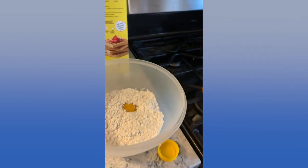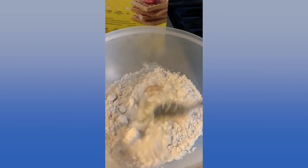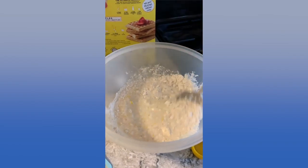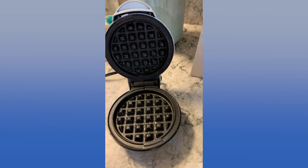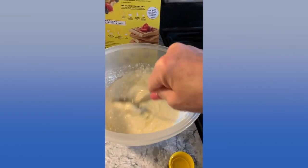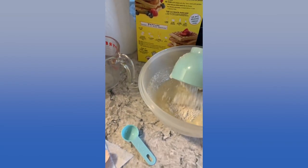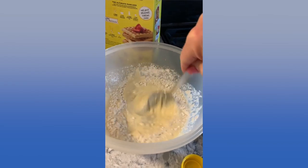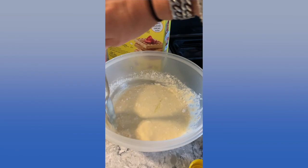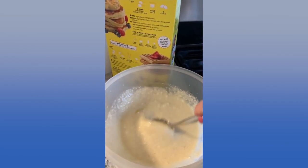One egg and a tiny bit of corn oil. This makes a lot — depends how many you have in your family. These waffles are going to be tiny. I'm going to add a little more of the mix because it's a little watery, to thicken it up. You can also buy waffle and pancake mix in the store that's already made in a bottle.